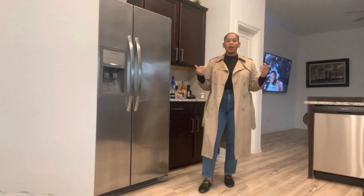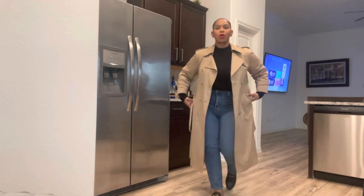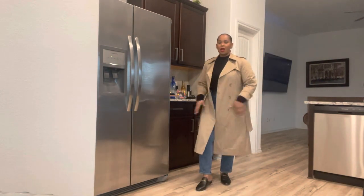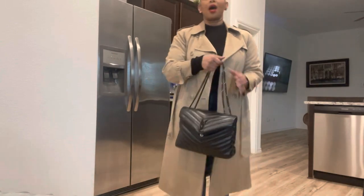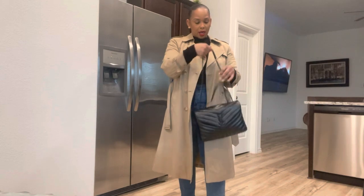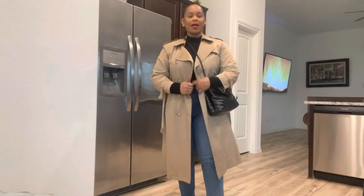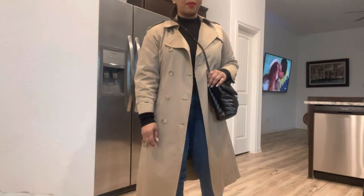Whether you have on athleisure wear, jeans, or something to wear to work, a trench coat is just an instant elevation of your outfit. I did thrift this one — I got it from the Yummy Thrift Outlet, but I got it so long ago. And then I'm going to carry my Lulu bag and wear it cross-body. I have on one of my Chanel perfumes — I have on Petit Petit.